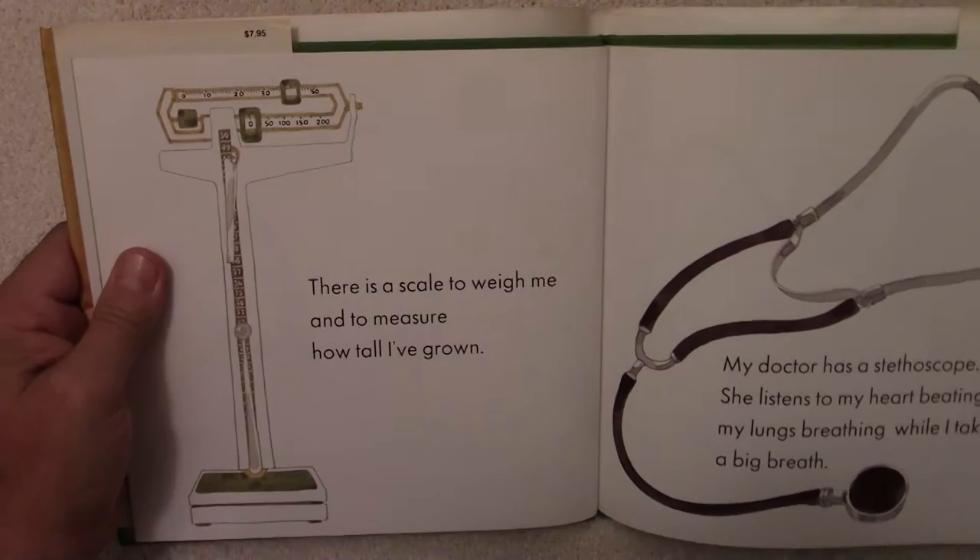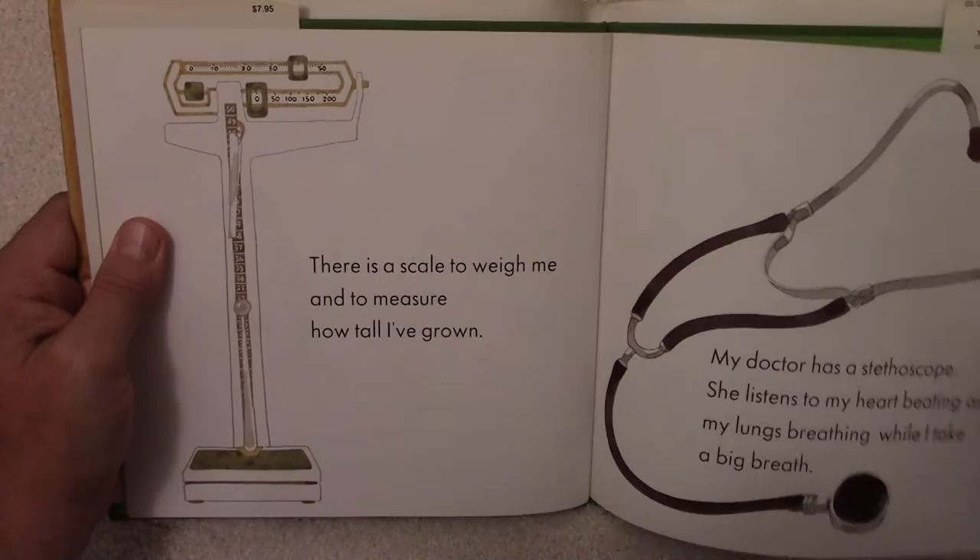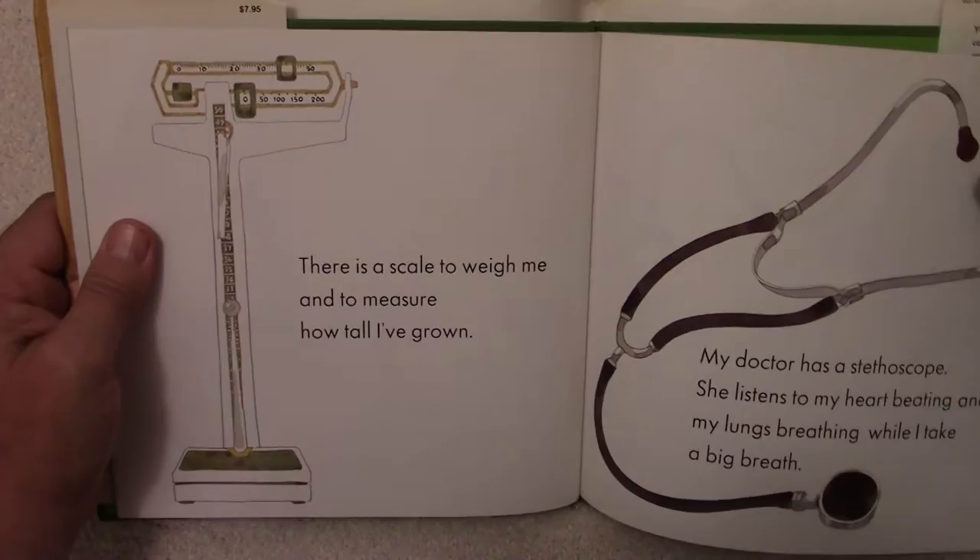There is a scale to weigh me and to measure how tall I've grown. You've probably seen one of these scales. There's the measure for your weight and the measure for how tall you are.